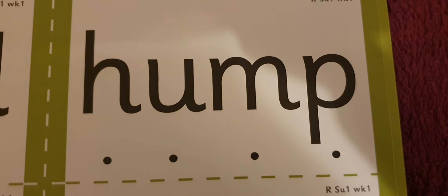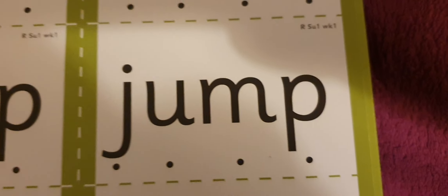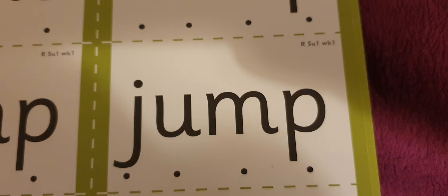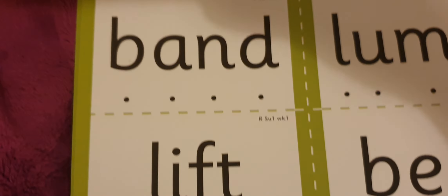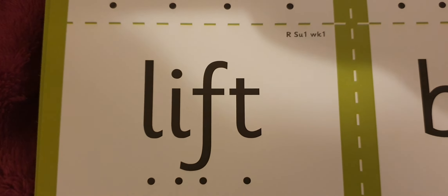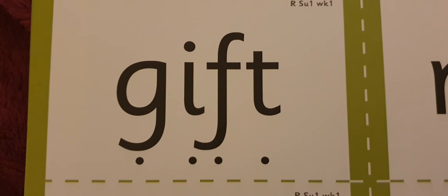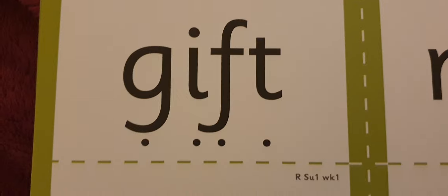W-I-N-D — wind. H-U-M-P — hump. J-U-M-P — jump. B-A-N-D — band. L-I-F-T — lift. G-I-F-T — gift.